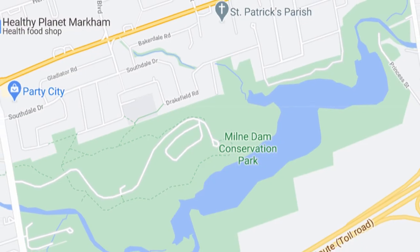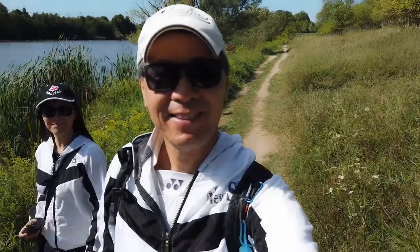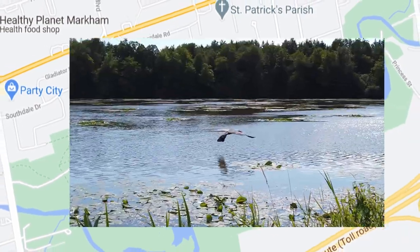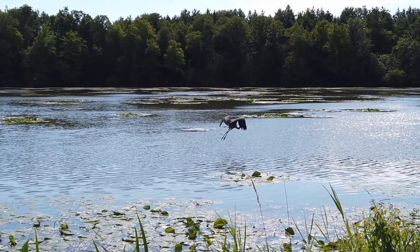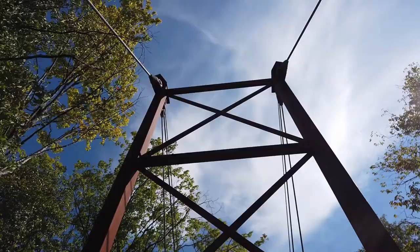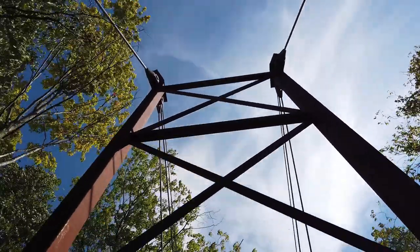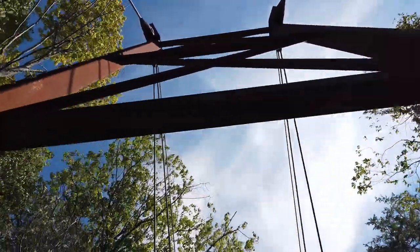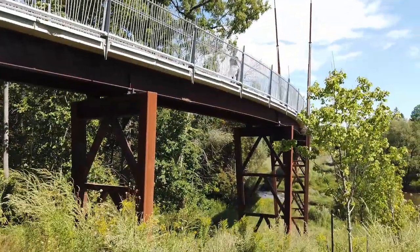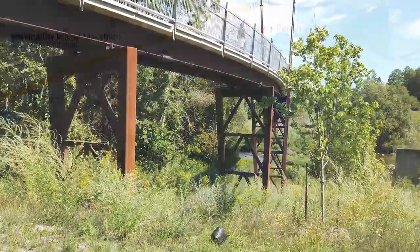My husband suggested visiting Mill Dam Conservation Park because of the water and birds there, and it is close to our home. We are surprised to see some new points of interest, such as the newly constructed Mill Creek Bridge and the less than one-year-old Mill Dam Bridge.